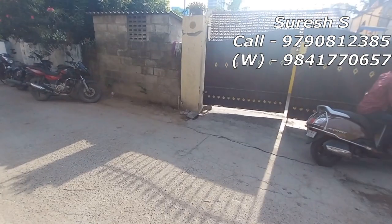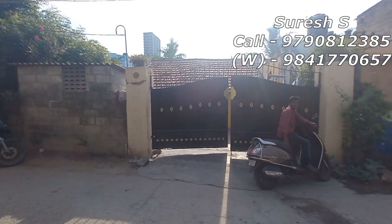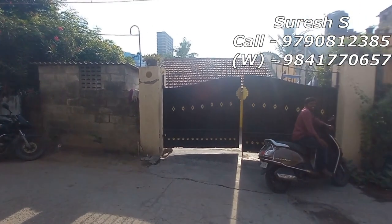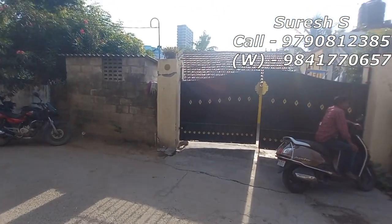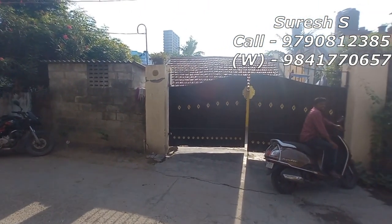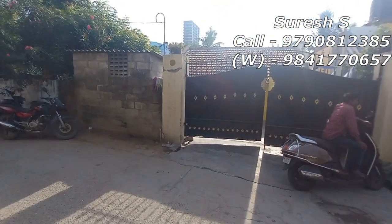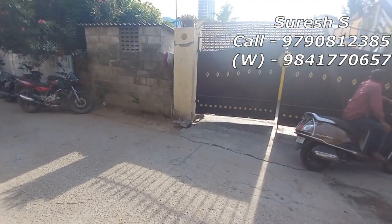Now I'm going to show you the property called Kalipathur. This property is 312 square feet of land, and the built-up area is 28 square feet. That property is west-facing, with bike parking and a 24 feet road. This property price is $68,000.